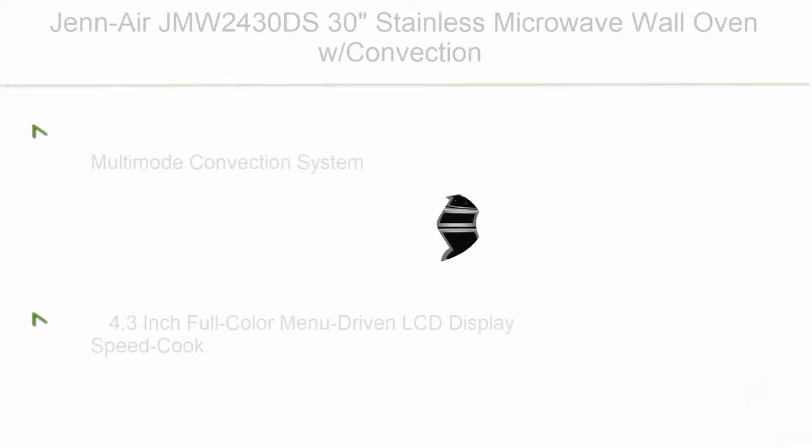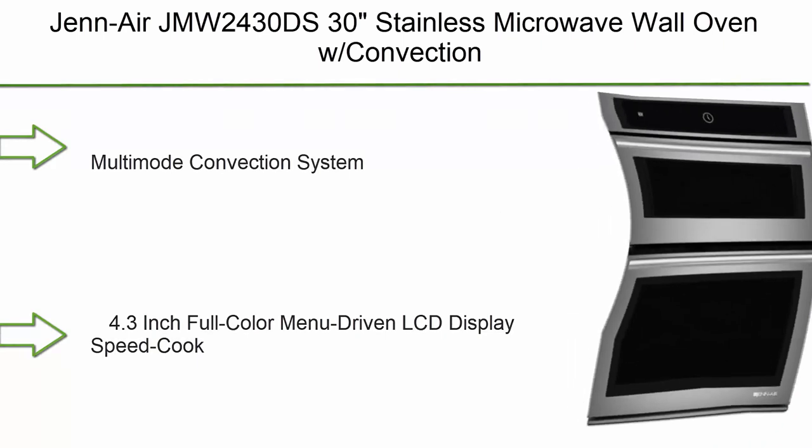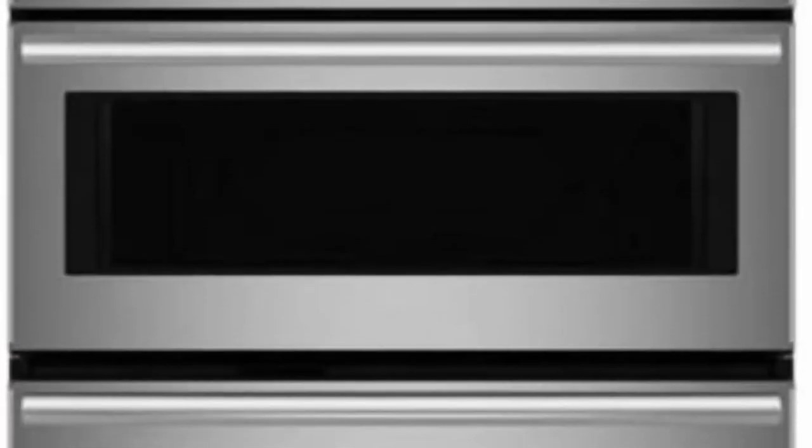Top 2: GE JMW2430DS 30-inch Stainless Microwave Wall Oven with Convection, multi-mode convection system, 4.3-inch full-color menu-driven LCD display, speed cook.